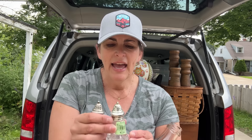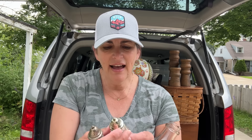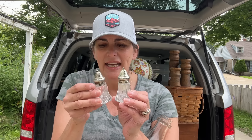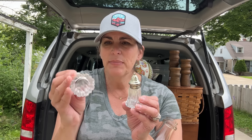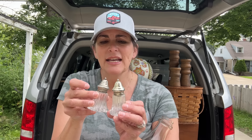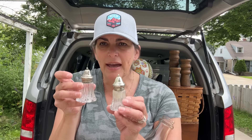These little salt and pepper shakers with the silver on top — last time I had these, they sold right away. These were $2.99 for the set, and I think this might be crystal. They are so, so cute and I couldn't pass them up.